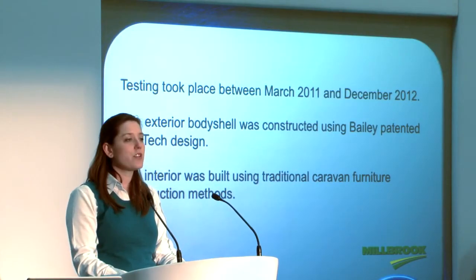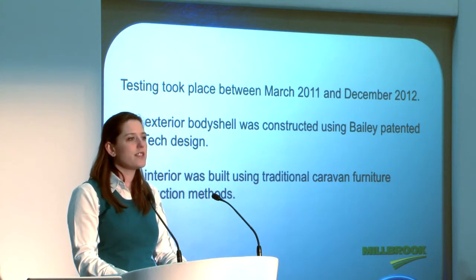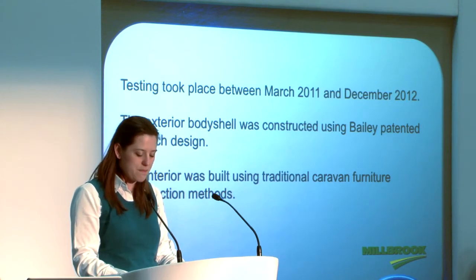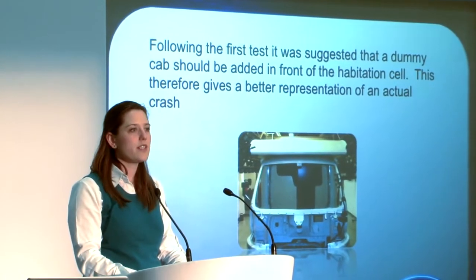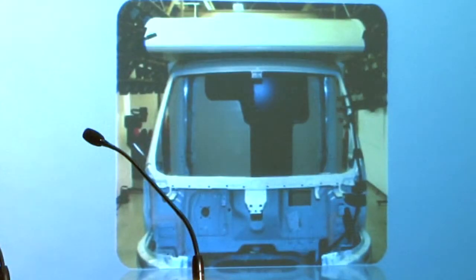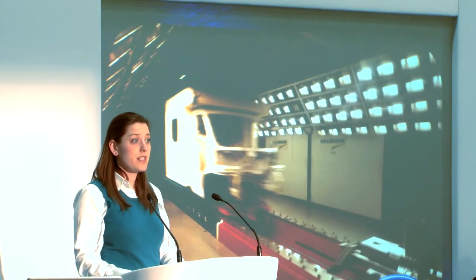Testing took place between March 2011 and December 2012. The exterior body shell was constructed using our patented Alutech system and the interior is built using traditional caravan furniture methods. Following the first test, it was suggested that a dummy cab was added in front of the habitation cell, giving a better representation of an actual crash. This slide here shows you the test facility at Millbrook.